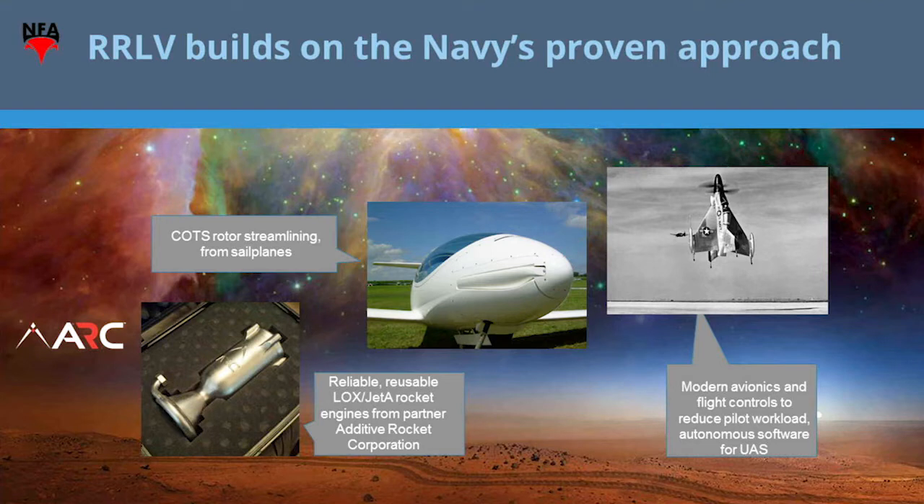We build on the Navy's proven approach. We add a commodity-level additively manufactured rocket engine from our partner, Additive Rocket Corporation in San Diego — and you wouldn't believe the price of this rocket engine, and I don't mean believe it on the high side. They put together a really good product for not a lot of money. We also add the retractable rotor propeller from sailplanes. Sailplane pilots fly along on thermals, and when they want more power they deploy the rotor, and when they're done they retract it into the nose of the aircraft. This is well-understood technology. Add software to what Skeets did, and we've got ourselves a product.